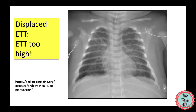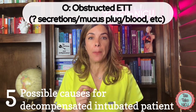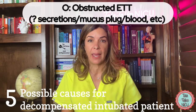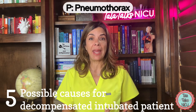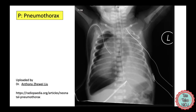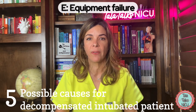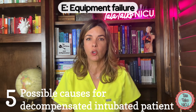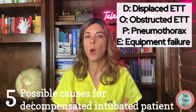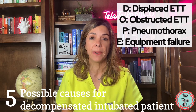O is obstruction — the endotracheal tube may be blocked by a glob of mucus or something similar. P is pneumothorax — the tube is still in place but there's a large accumulation of air in the chest wall and the lungs are getting smaller and smaller, unable to breathe. E is equipment failure — maybe the vent isn't working or the baby isn't getting the right FiO₂. DOPE is a good one to remember any time an intubated baby is decompensating.